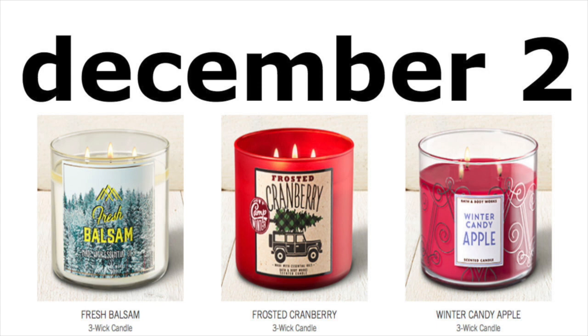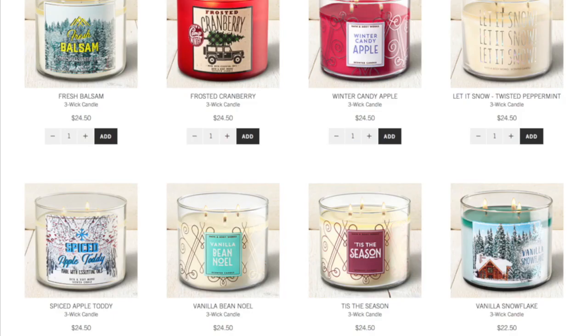All of their three-wick large candles will be $8.95 each. They're typically $22.50 each. So this is some very significant savings, and it will be every single candle in the store — that's what it's been typically in the last four years.